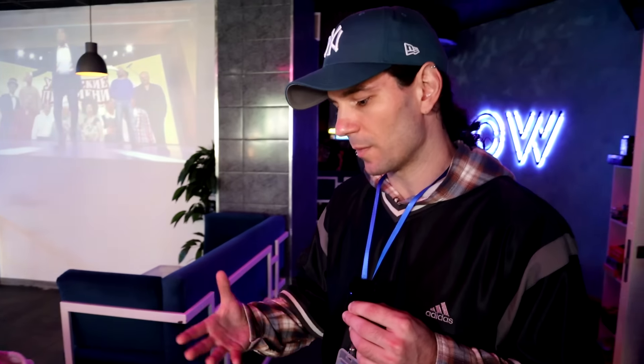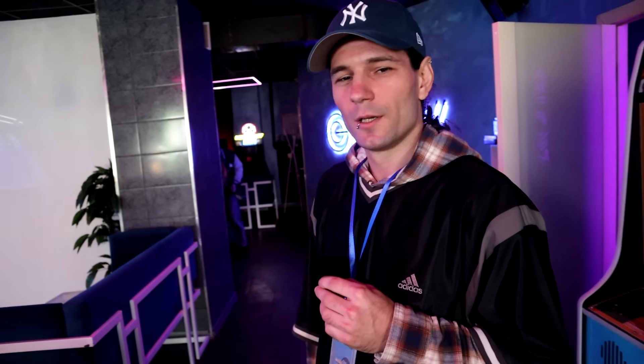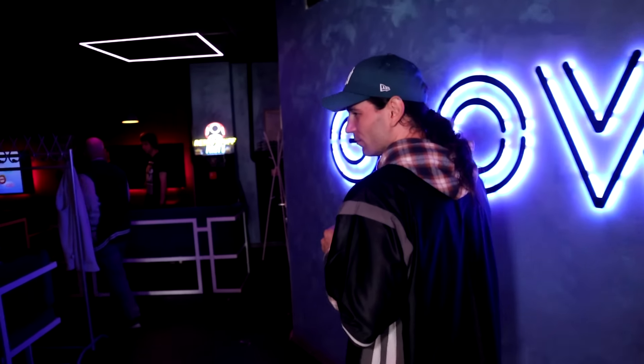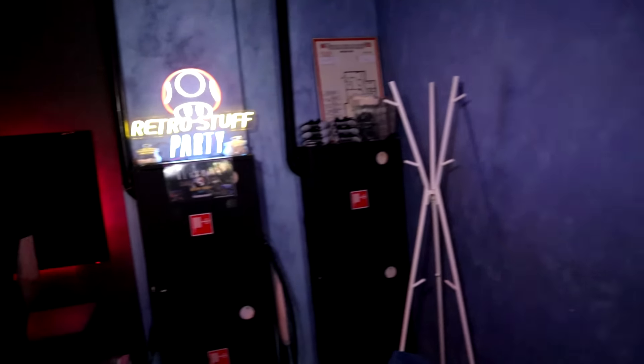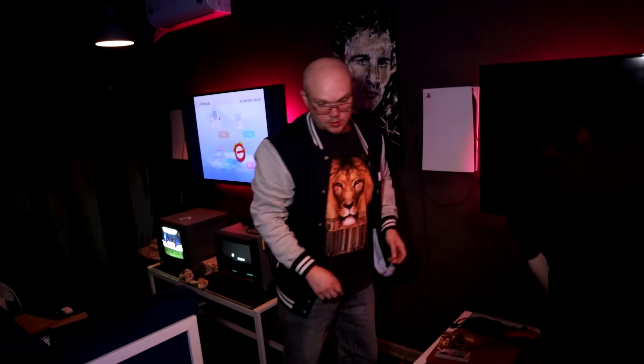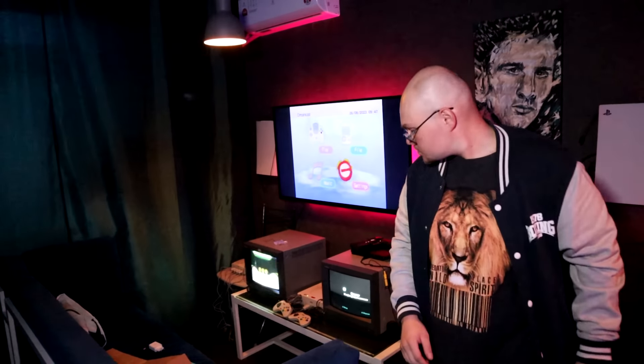Пацаны делают бейджики, будет растяжка. Бейджики разных цветов: синий — ретро-став, есть ретро-лан и музей приставок. Если у людей будут вопросы, их можно перенаправлять к пацанам в синих или чёрных бейджиках — каждый отвечает за свою зону. Компьютеры — ретро-лан, приставки — ретро-став, музей приставок в Нижнем Новгороде, ретро-компьютеры и аркадный автомат.